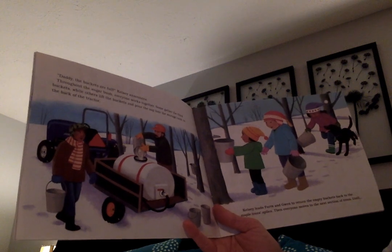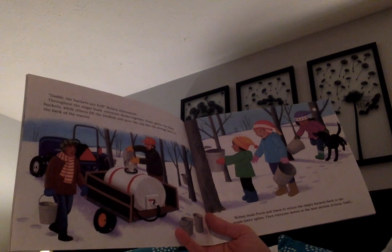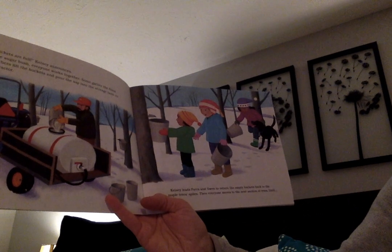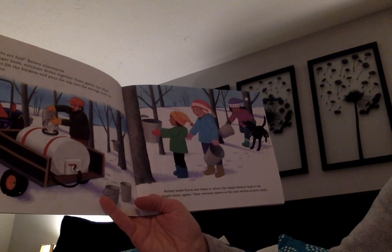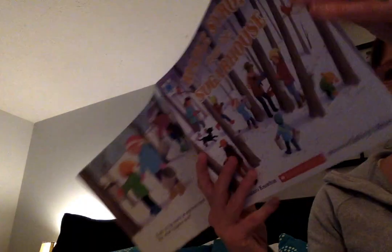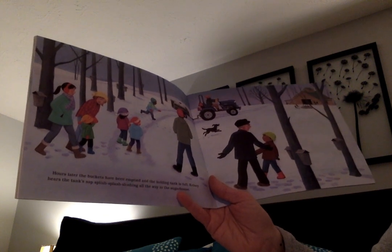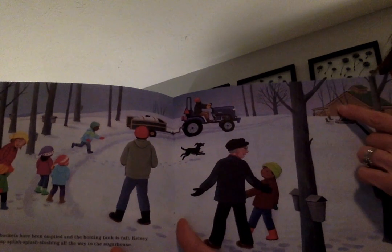'Daddy, the buckets are full!' Kelsey announces. Throughout the sugar bush everyone works together — some gather the filled buckets while others lift and pour the sap into the storage tank on the back of the tractor. Kelsey leads Farrah and Gwen to return the empty buckets back to the maple tree spiles, then everyone moves to the next section of trees. Hours later the buckets have been emptied and the holding tank is full. Kelsey hears the tank's sap splish splash sloshing all the way to the sugar house. There's the sugar house right here.